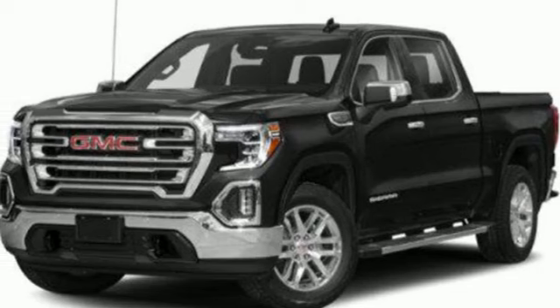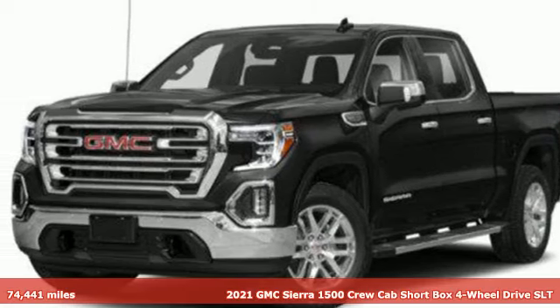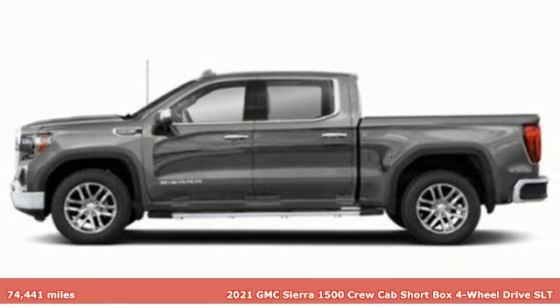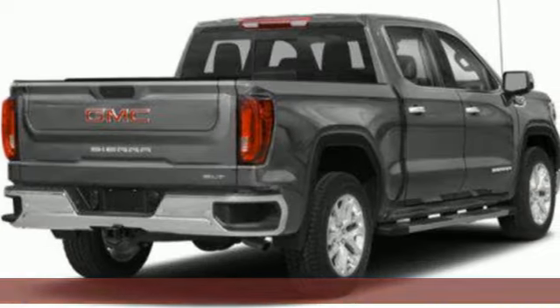It's a 2021 GMC Sierra 1500. GMC — professional-grade vehicles suited to fit your needs. And it comes with all the amenities you need.